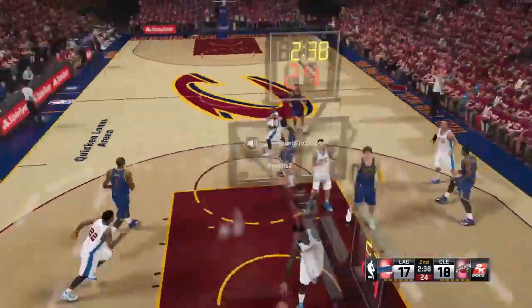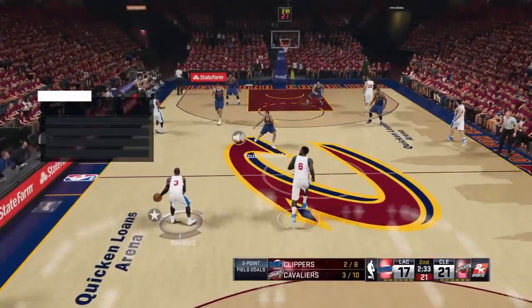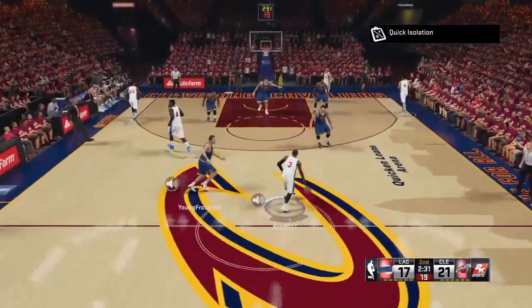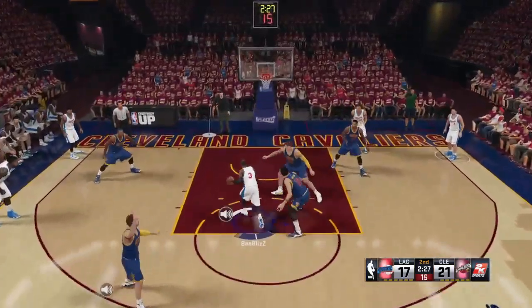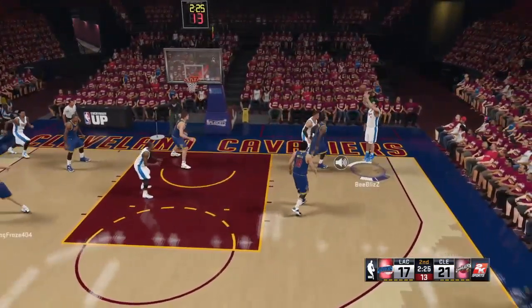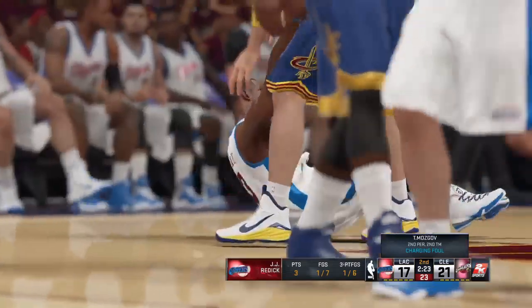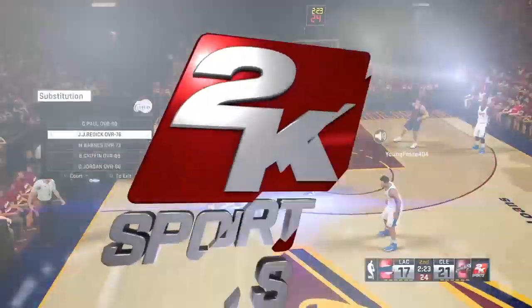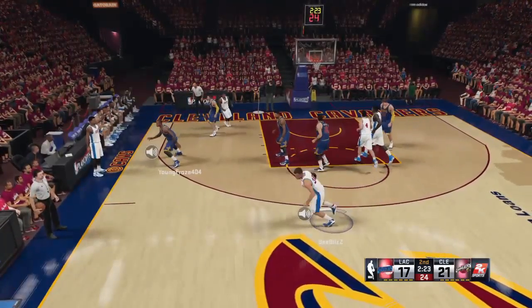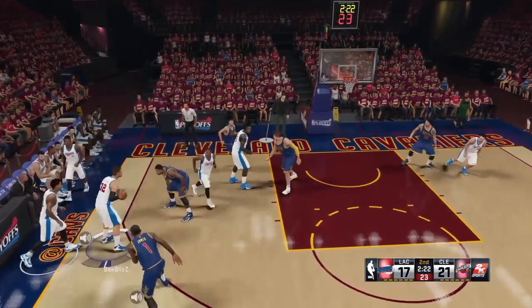They double up with the ball, now guarded by Shumpert. Reddick for three — it's rebounded by Cleveland. I'm not sure why he's insisting on shooting from out there; it's just not working for him right now. Irving for three — he's going to keep banging those home if you give him that much space. Reddick for three again.